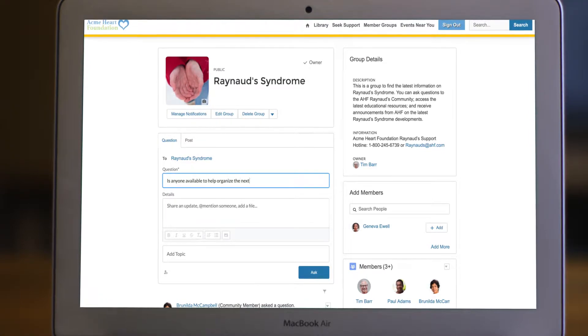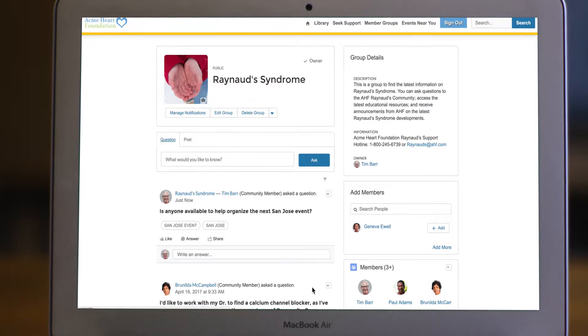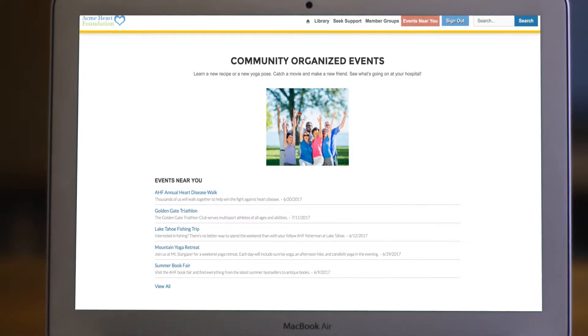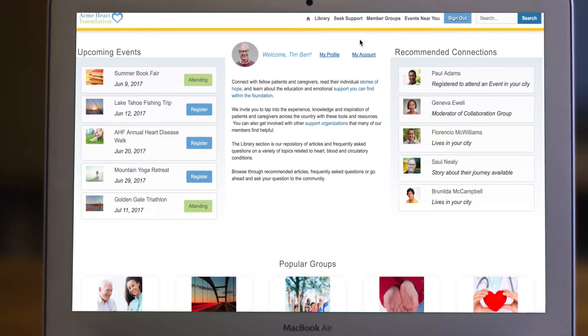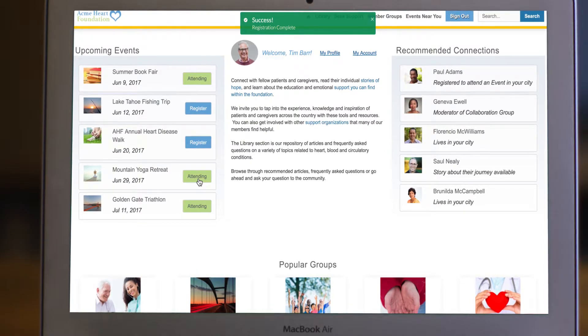Tim can connect with others, post a question to the group, and receive announcements from the organization. He can easily find nearby upcoming events or create one himself to connect with his support network. Single-click registration makes it easy to sign up for events and helps the organization reduce operating expenses.